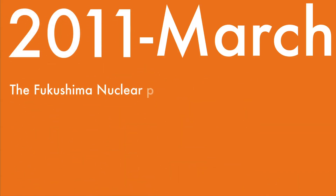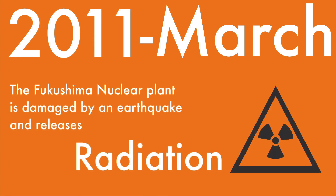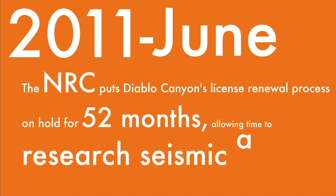March 2011: The Fukushima Nuclear Plant is damaged by an earthquake and releases radiation. June 2011: The Nuclear Regulatory Commission puts Diablo Canyon's license renewal process on hold for 52 months, allowing time to research seismic activity.